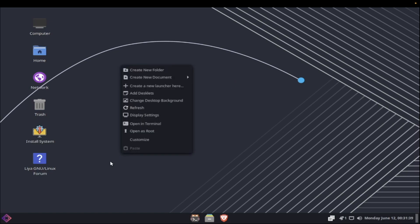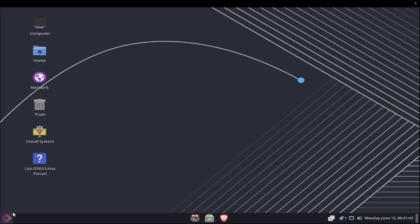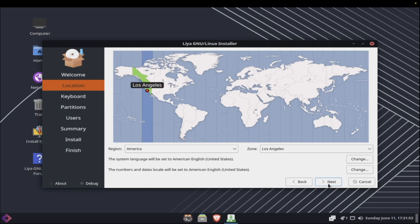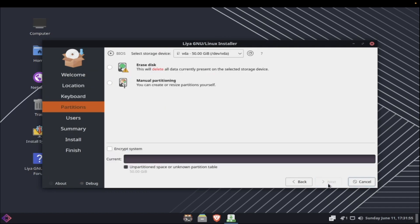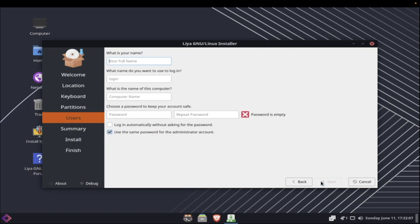And here we have Cinnamon — yes, this is definitely a Cinnamon desktop. Let's click 'Install System.' It's using the Calamares installer like 99% of Linux distros. Erasing the disk, no swap, and filesystem options include Btrfs, ext4, JFS, and XFS. I'll go with ext4 today.